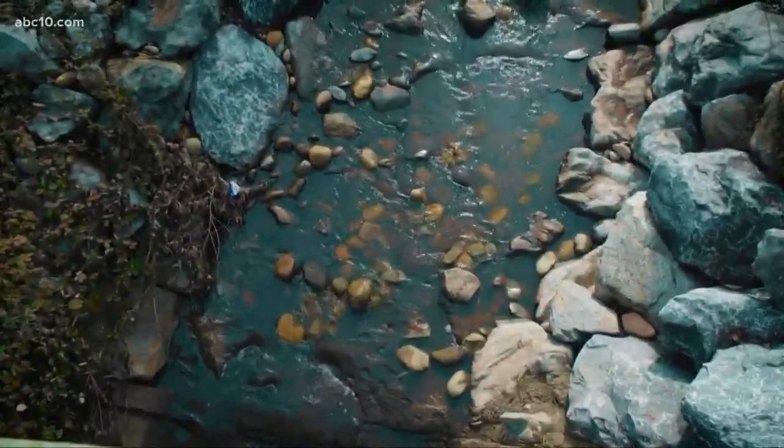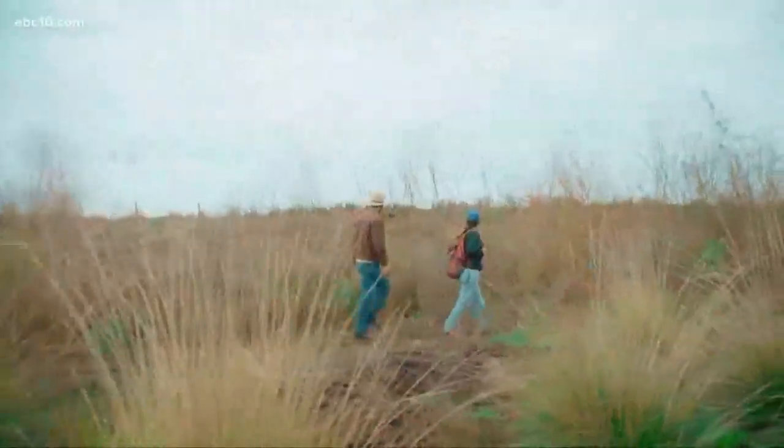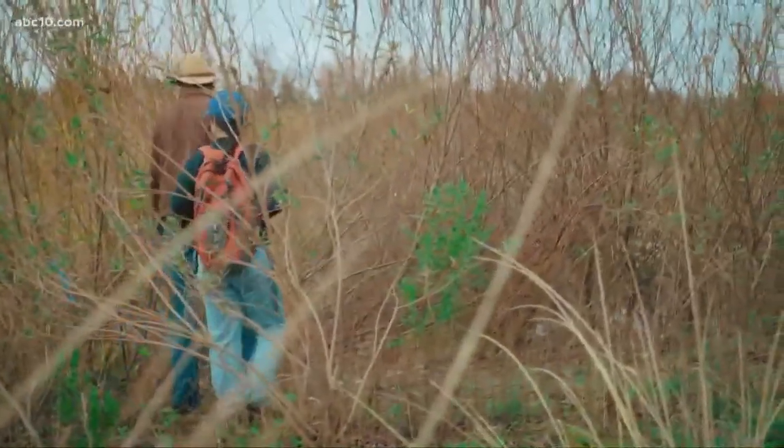There's something fishy going on in Cordova Creek, and Greg Krekus started noticing it periodically back in November.